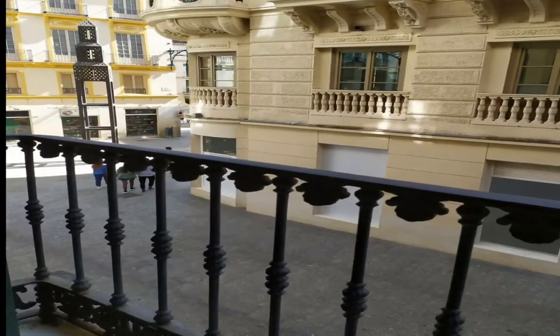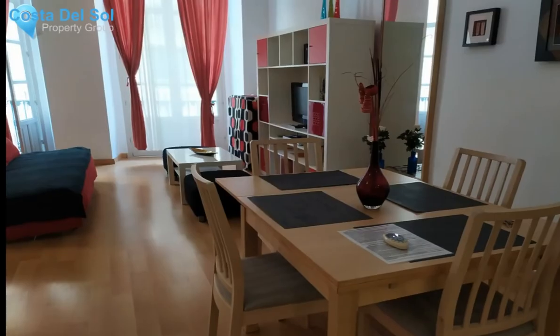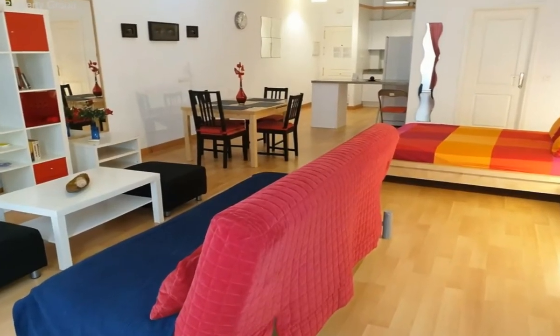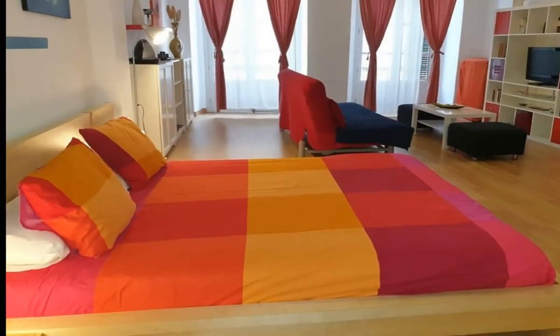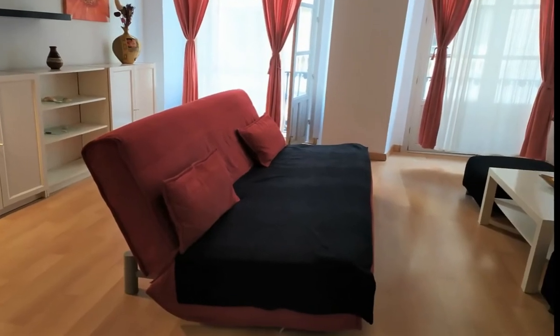Malaga Centro Historico — a stunning studio apartment in the heart of Malaga with private balconies and excellent rental history. Located in the heart of the historical center, minutes away from the Atarazanas Market and the Paseo Larios, this property is ideal for buyers looking to invest in a rental business.